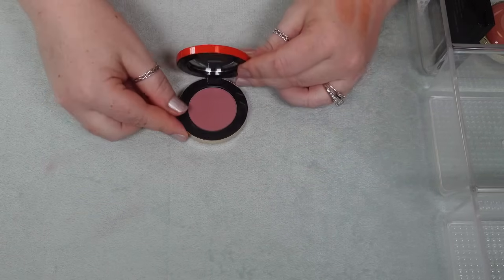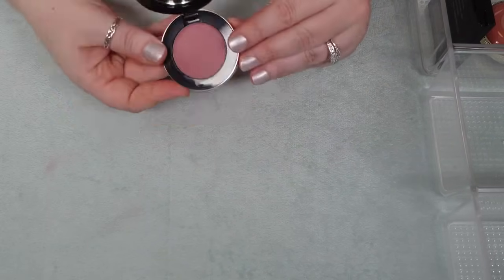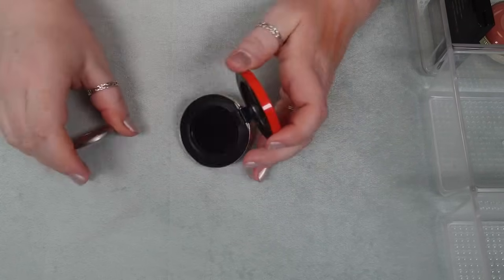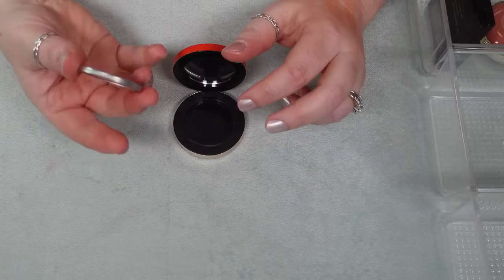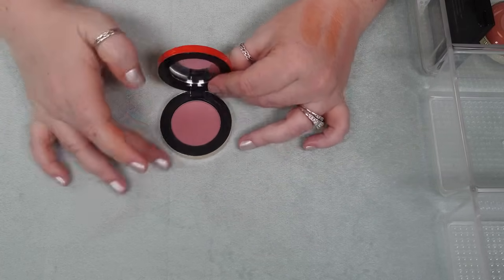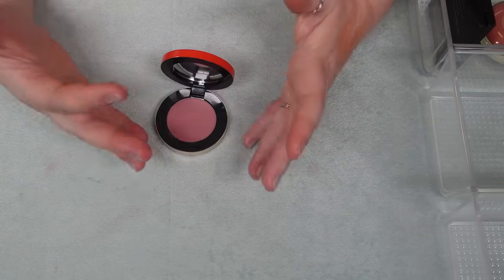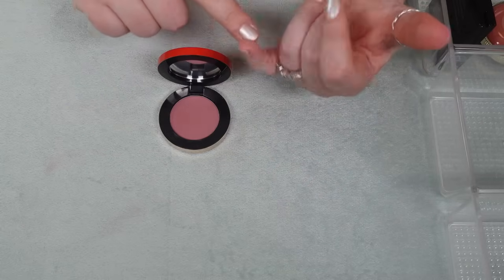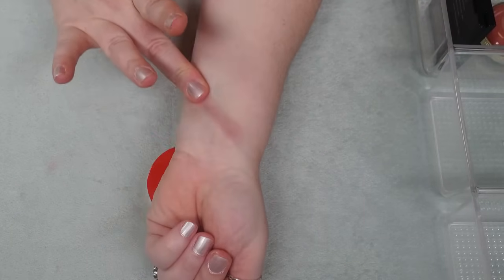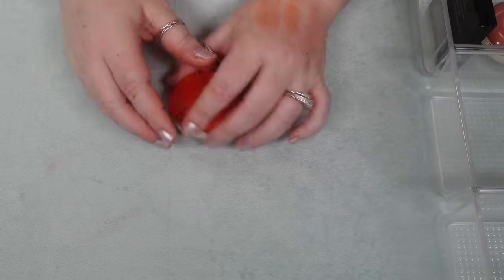I have one Make Beauty blush in the shade Mystic Mauve — it's called their Skin Mimetic Micro Suede Blush. Make Beauty products tend to turn pretty quickly, and this one already has a smell to it that I didn't notice when I first got it. I've had it about a year and a half. Plus it's not a really unique shade — if I go for something mauve like this, the ones from Bare Minerals or Kiko Milano blushes I'd reach for before this one. I don't know why it smells, so I'm just going to get rid of this one.